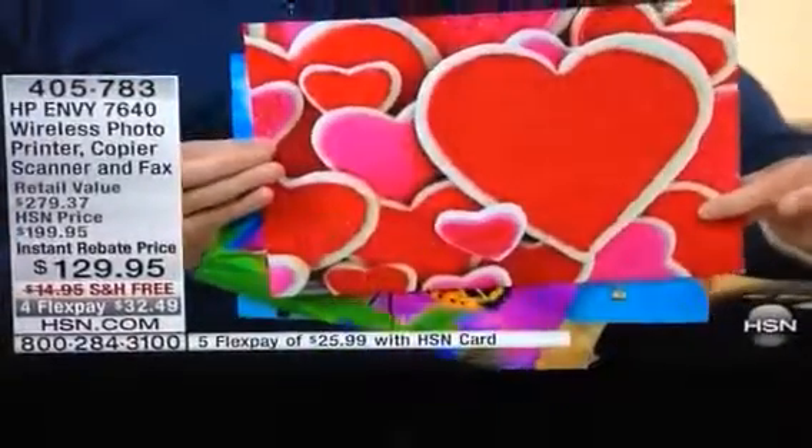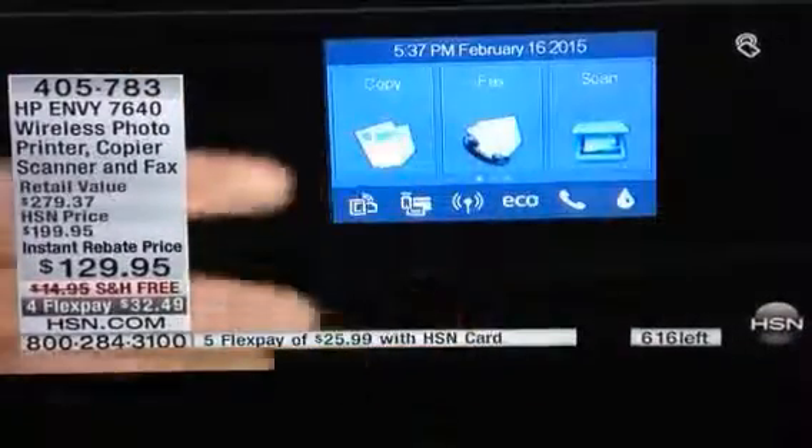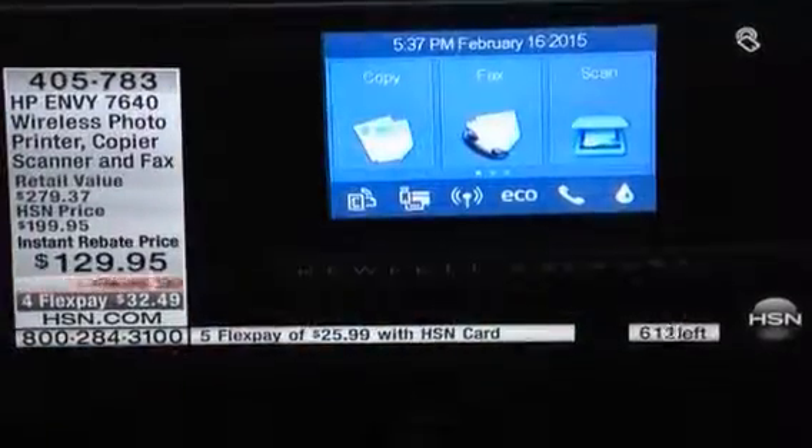Now let me show you a really cool way to print before these are all gone. Let's take a look at our great big touchscreen. One of the things I love about this printer — not only is it a built-in fax machine, you can sit and receive faxes too.